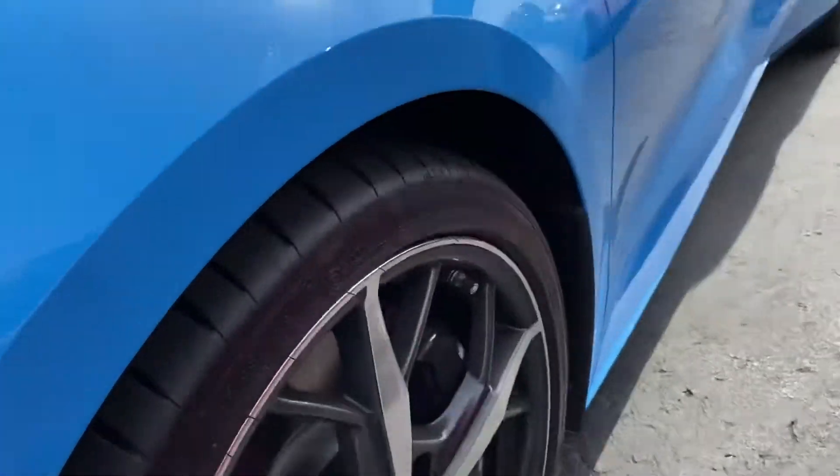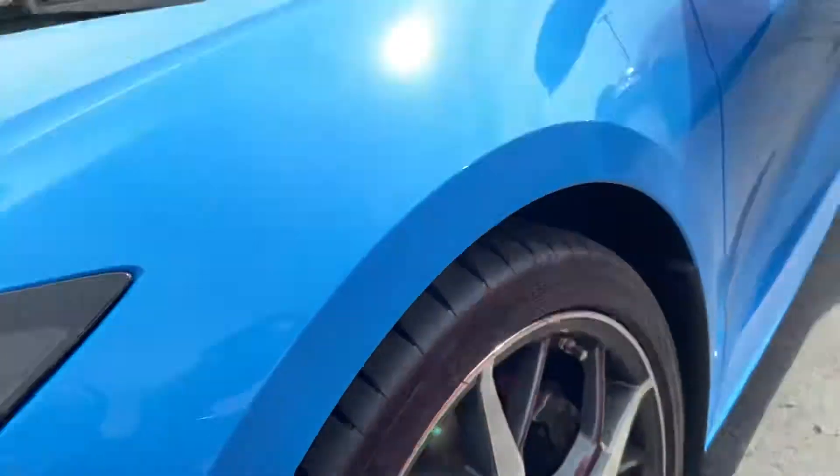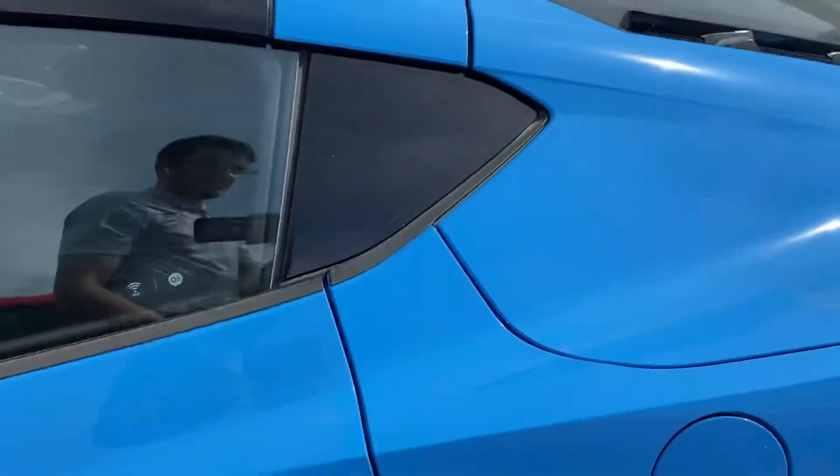Wheels are all in good condition with solid tire tread depth. We'll go ahead and pop onto the interior here now.